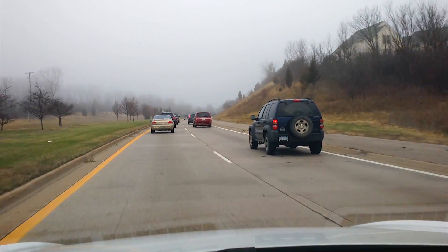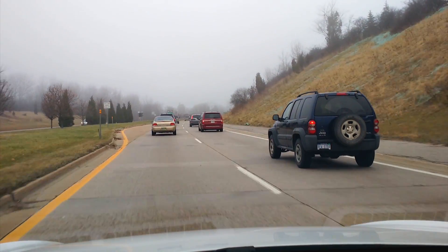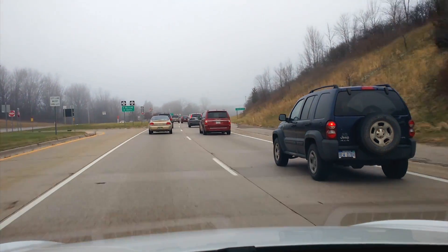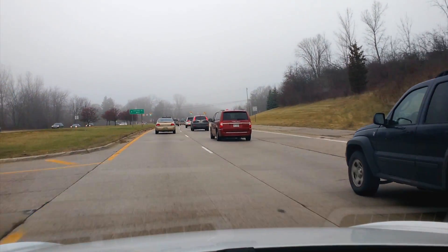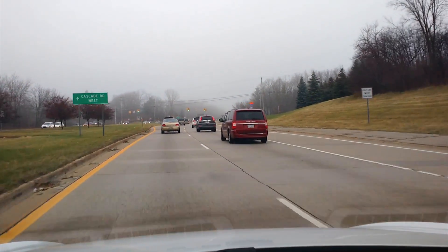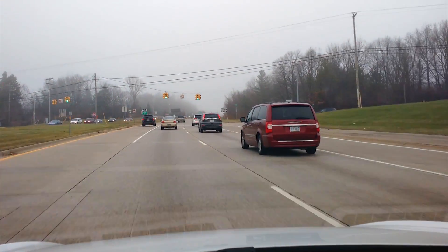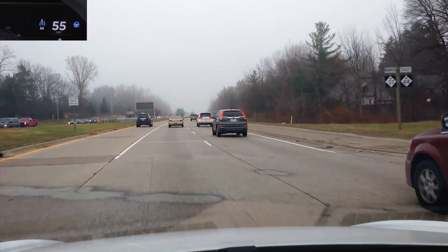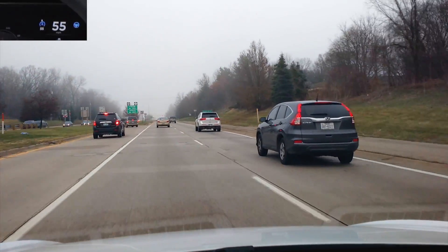I'm going to activate it pretty soon here, but what I've noticed is that as I drive this street more often — and it's been about a month since I've had the car — it's basically learned a little bit. It doesn't take these exits as much as it used to. I'm going to activate cruise control here, and we're now on autopilot.